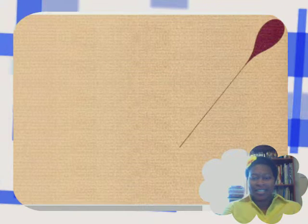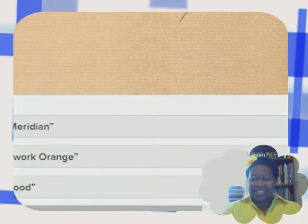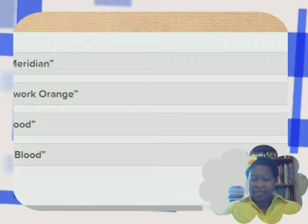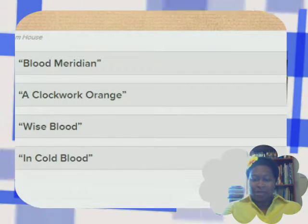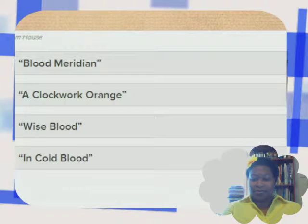That's minimalist. Let's keep going and see what the choices are: Blood Meridian, A Clockwork Orange, Wise Blood, and In Cold Blood. I ain't even gonna pretend like I know that one — some people will make a guess.